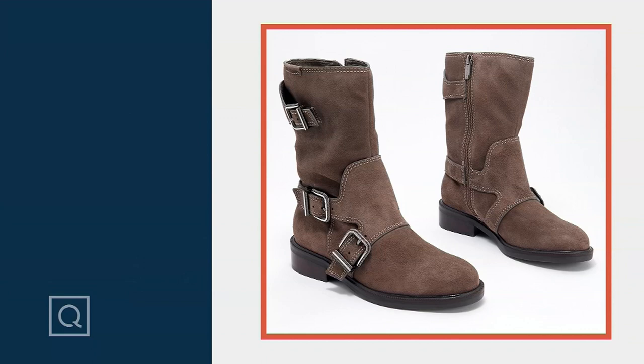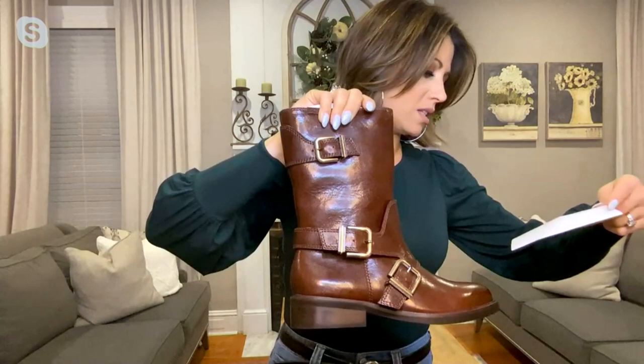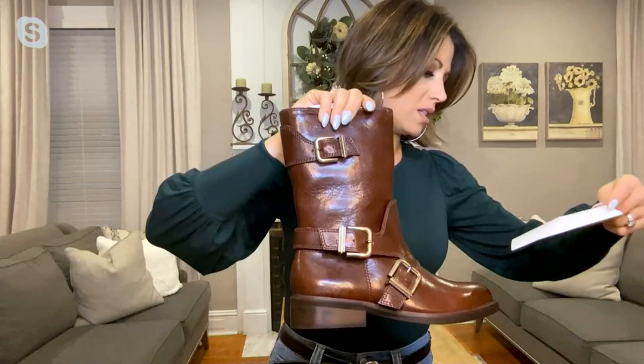I do have one here if we wanted to show a real one. The buckle has mixed textures — we're going to show it real quick. Do you see that? This one is the chocolate craving. That other one was the sable. And then it comes in black as well. Sable is a little bit of like a grayish, kind of mushroom color.